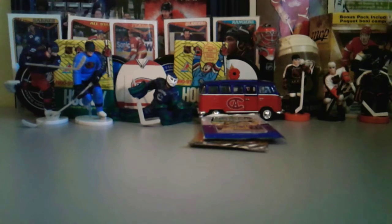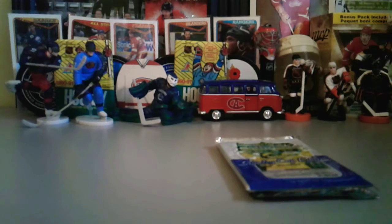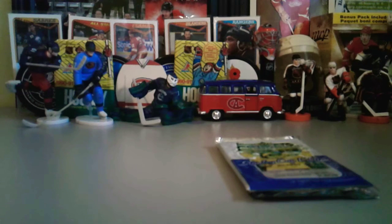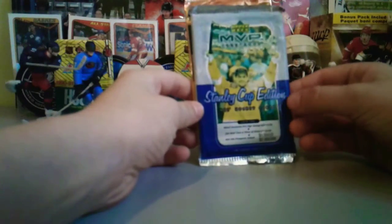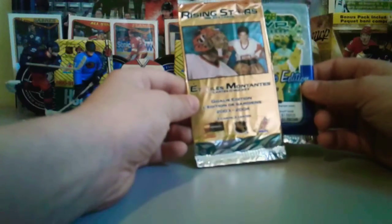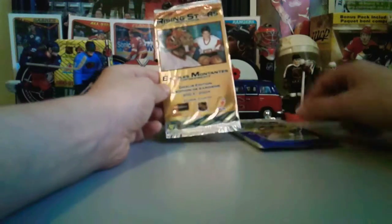Okay guys, now it's me, Sam. I'm very sorry if Bennett or I said some names wrong. So yeah, let's get into this — we have Stanley Cup Edition MVP, 1999 to 2000, and Rising Stars. We'll do the Rising Stars and save the hot thick pack for last. I really hope it's not filler.